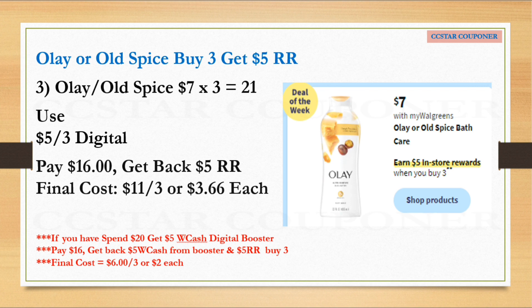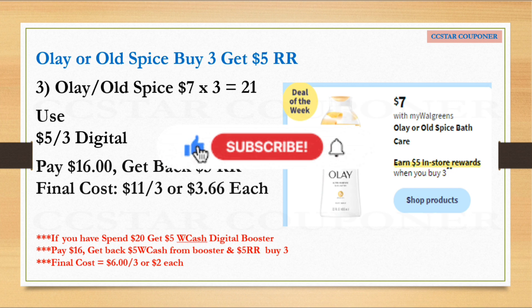Olay or Old Spice: buy three, get $5 register reward. They're on sale for $7. You can mix and match — grab three Olay or three Old Spice body wash, total $21. Per the ad, we're expecting a $5 off three digital coupon. After that coupon, pay $16 and get back $5 register reward — final cost is $11 for three, or $3.66 each. If you use the spend $20 get $5 Walgreens Cash digital booster, pay the balance with debit/credit and you'll get back $5 Walgreens Cash plus $5 register reward — final cost is $6 for three, or $2 each.